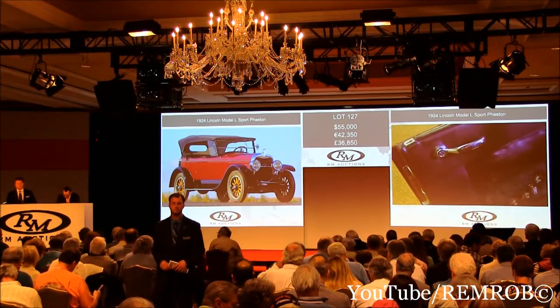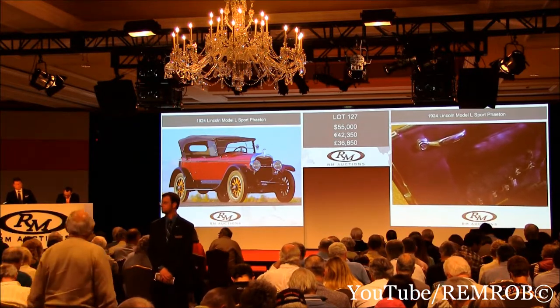Sold — your car. 55,000 at 10:05. Thank you.